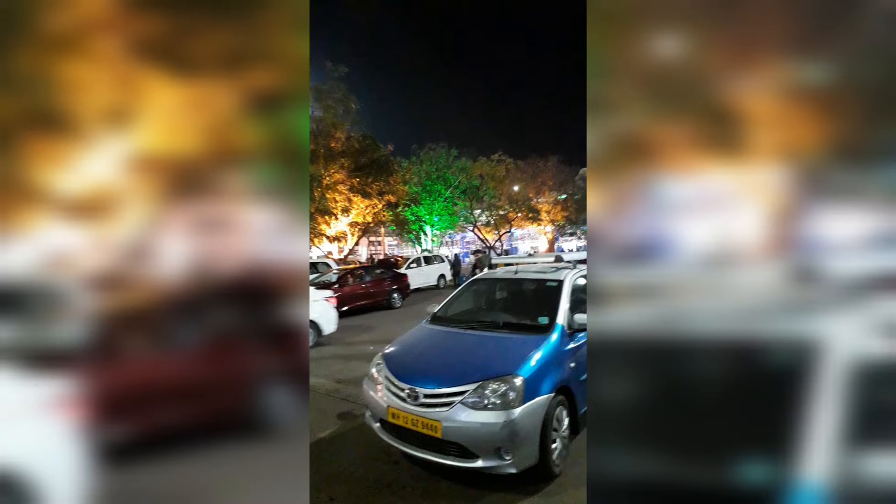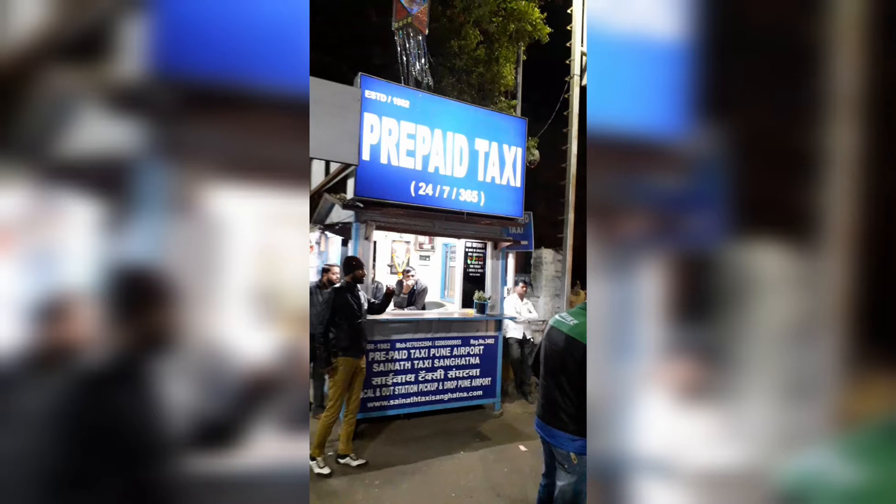In today's video, we'll check out how does the Pune Airport look like from outside during late night, winter, December month.